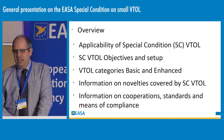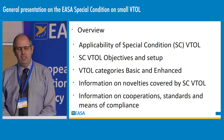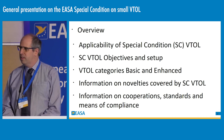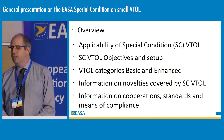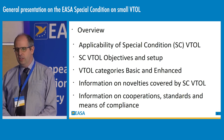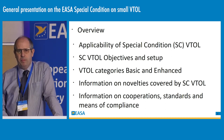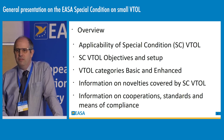Regarding the applicability of the special condition — this was a strong request we received following the publication of the proposed special condition: to identify clear criteria to distinguish between traditional rotorcraft and the aircraft covered by the special condition. For us, the key aspect is distributed propulsion. The criterion clarified in the final special condition is that for an aircraft to be covered, you need to have more than two lift-thrust units used in the vertical aspect.